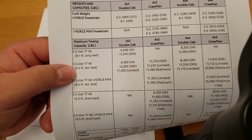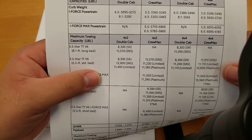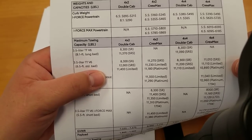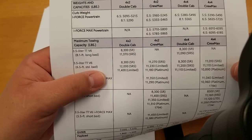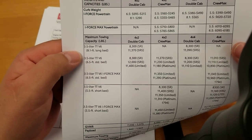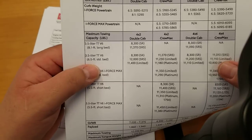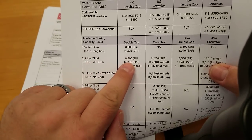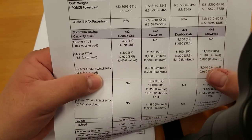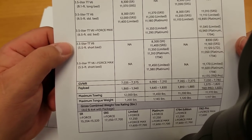Maximum towing: your 3.5-liter on the 8.1-foot long bed double cab — 8,300 on the SR, 11,370 on the SR5 4x2 double cab, 11,090 on others. This is the standard iForce engine — not the iForce Max. On the standard bed: 8,300 on SR, 12,000 on SR5, 11,400 on Limited. This thing is a monster — it'll tow whatever you want.